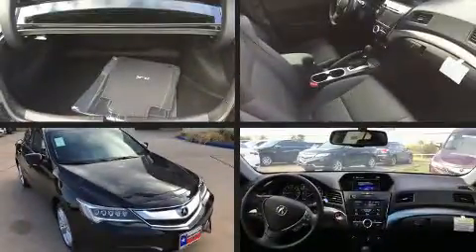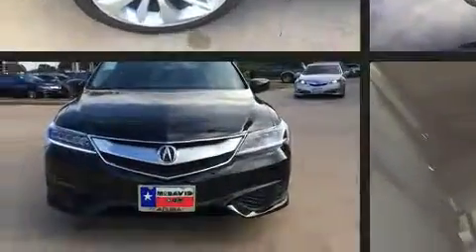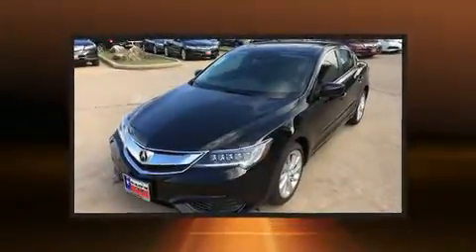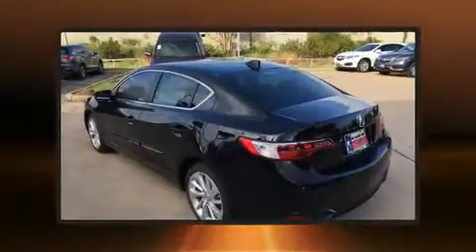The 2017 Acura ILX. This four-door sedan provides a satisfying ride for all passengers. Smooth gear shifts are achieved thanks to the 2.4 liter four-cylinder engine, providing a spirited yet composed ride and drive.